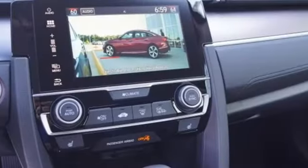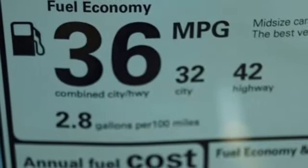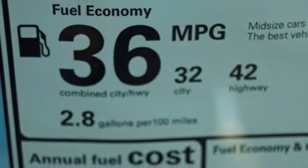Dual zone climate control, continuously variable automatic transmission, power sliding and tilting sunroof, 4-wheel anti-lock disc brakes, and turbo inline 4-cylinder engine.